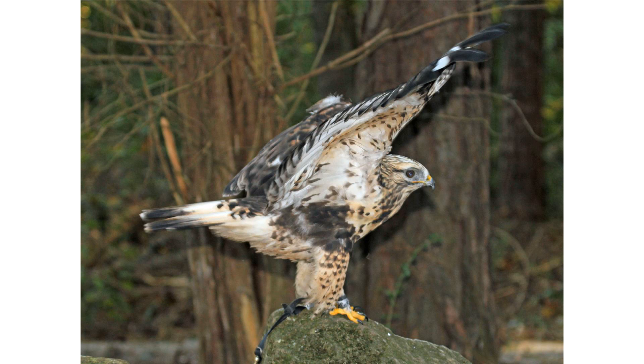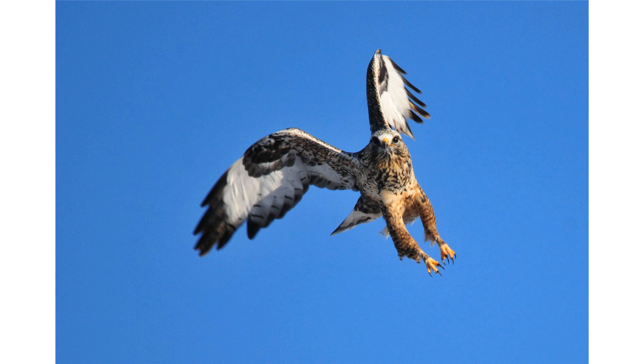Its feet are feathered to the toes as an adaptation to its arctic home range. Its scientific name, Lagopus, is derived from ancient Greek lago, meaning 'hare', and pous, meaning 'foot'. Its talons are relatively small, reflecting their preferred choice of prey. Distinguishing characteristics in all plumages include long white tail feathers with one or more dark sub-terminal bands. The wingtips are long enough to reach or extend past the tail when the animal is perched.